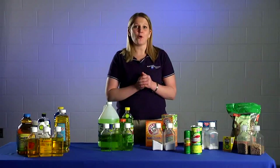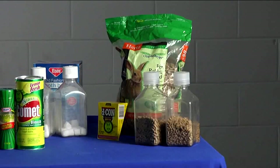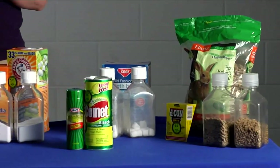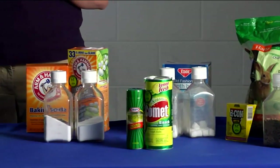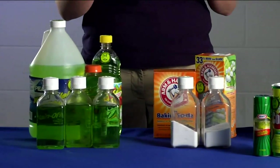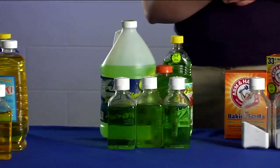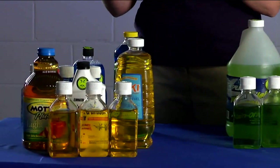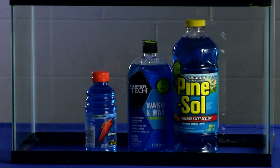Let's first start with how to set up your own look-alike display. You can see on our table that we have a variety of household products, some that are safe and some that have a signal word. All these products were purchased at Walmart, a grocery store, or you might even have some in your house right now. On this side of the table, we have liquids such as blue, a Pine Sol, a car wash, and a Gatorade.